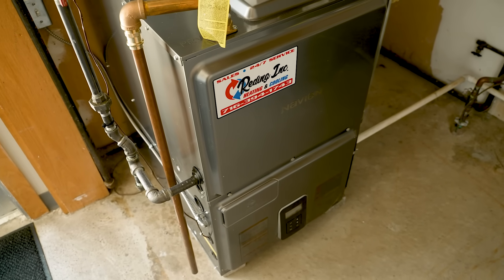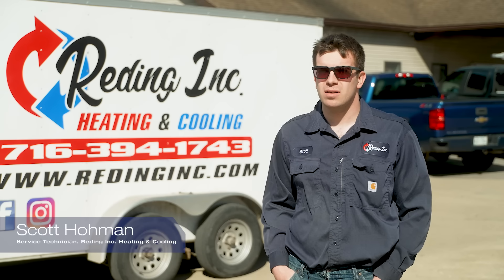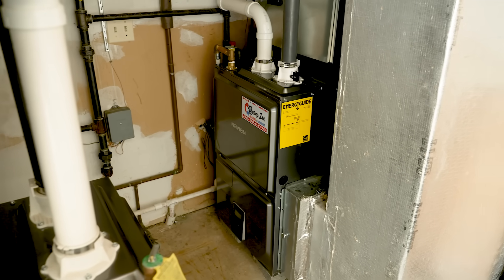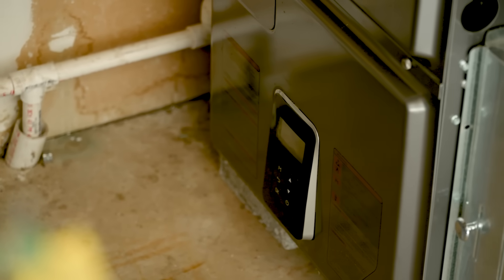We've put in a handful of the NPF furnaces and everything comes right in them. It's a matter of hooking your venting, your gas, your drain. I like the B width and the C width — they just keep it consistent. Most times with most of our retrofits it lines right up.